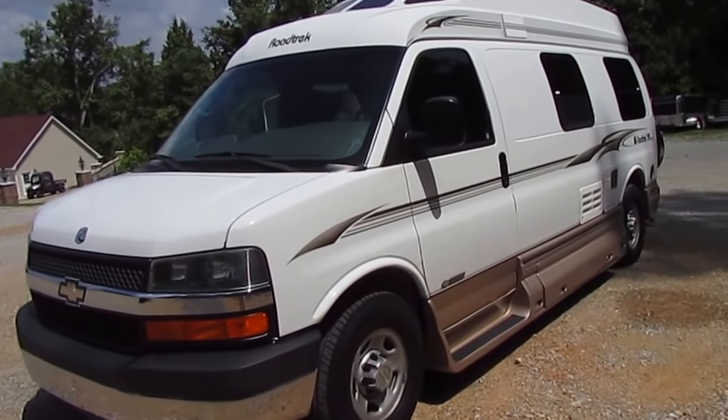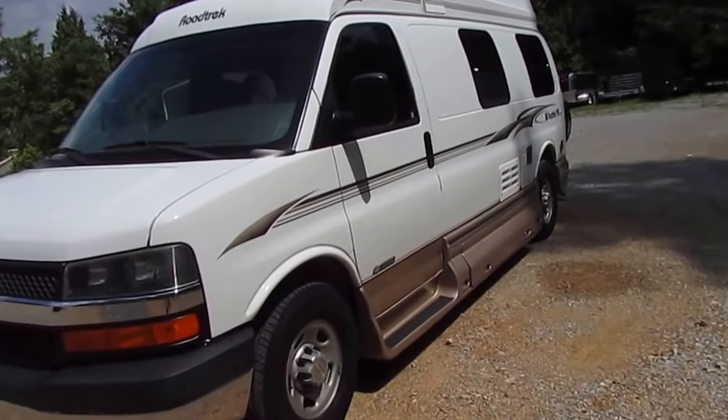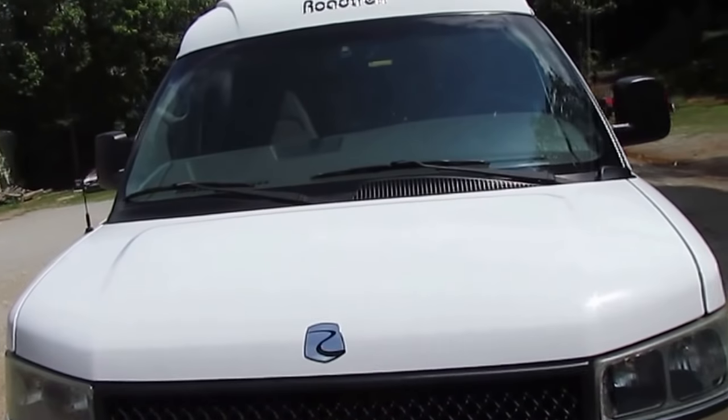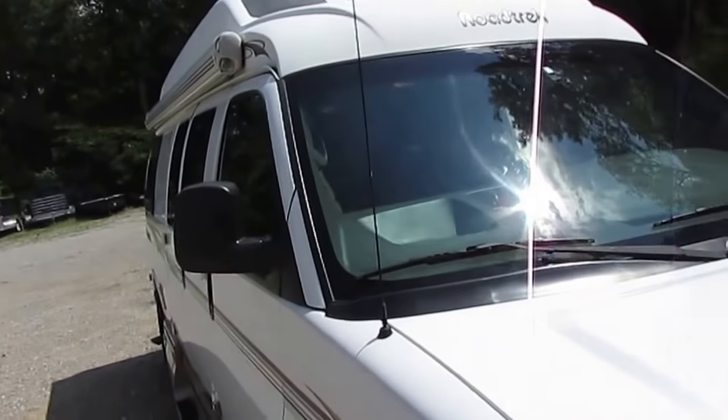86,000 miles, it's 20 feet long, great condition. These vans are easy to drive and park as a pickup truck or an SUV. One of the most fuel-efficient motorhomes you can buy and one of our most popular sellers.